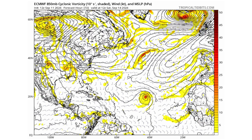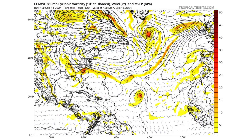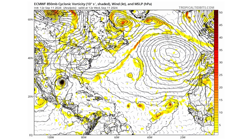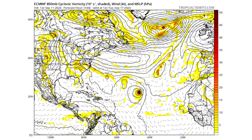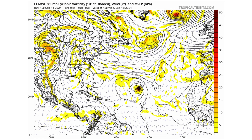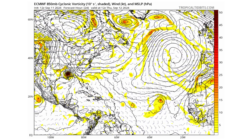So we'll keep an eye on it. The European model shows pretty much the same thing, but a little bit stronger with TD-7 — that model shows strengthening into a strong tropical storm, maybe a hurricane out in the middle of the Atlantic. And there's also the potential subtropical storm heading towards South Carolina.